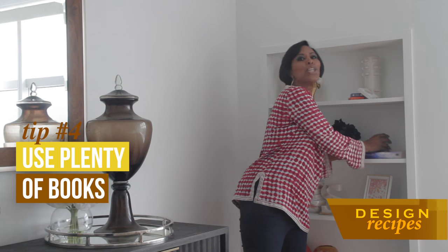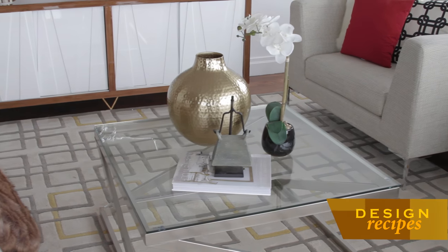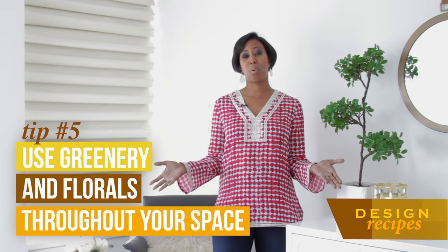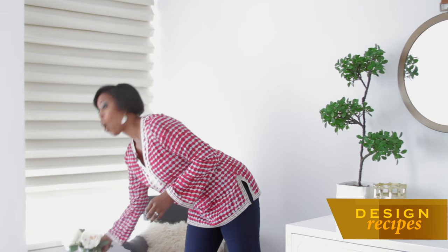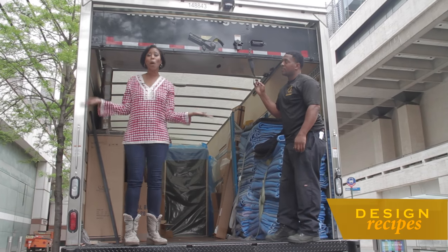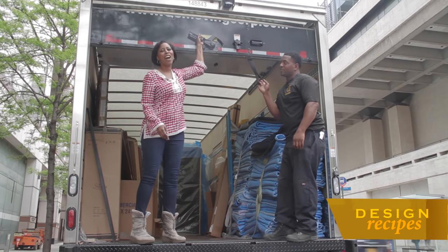Tip number four: use plenty of books. Books can add a lot of color and a graphic element to your space, and it's an inexpensive design trick. And finally, tip number five: use greenery and florals throughout your space. There's nothing quite as bland as a space with no greenery or florals. You don't have to use all of the same kind — here we have a topiary-type arrangement, and over here a more traditional floral. Our job is done, our moving truck is empty, our apartment is staged, and it's time to head on to the next job.